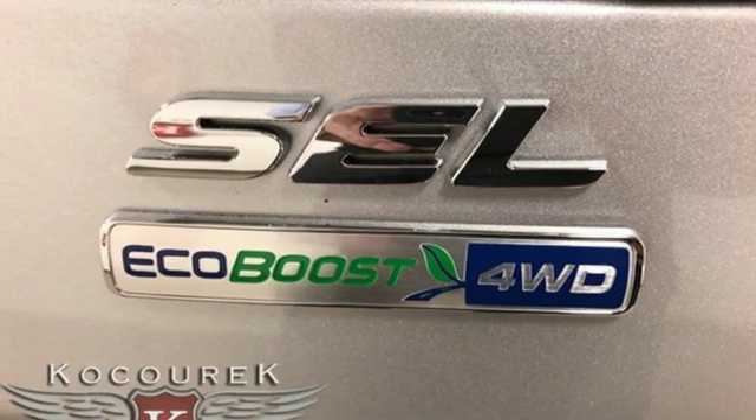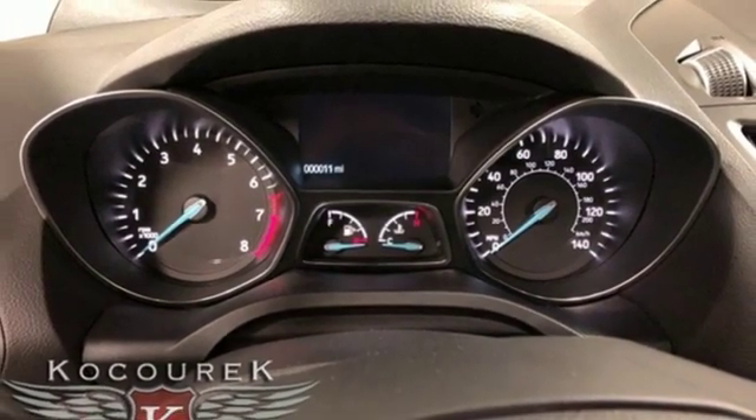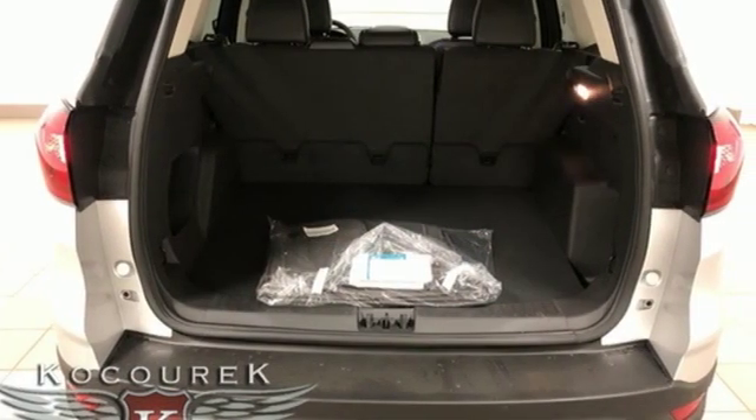Power Heated Mirrors, External Memory Control, Active Grille Shutters, Doors and Push Button Start Proximity Key, and Automatic Transmission.